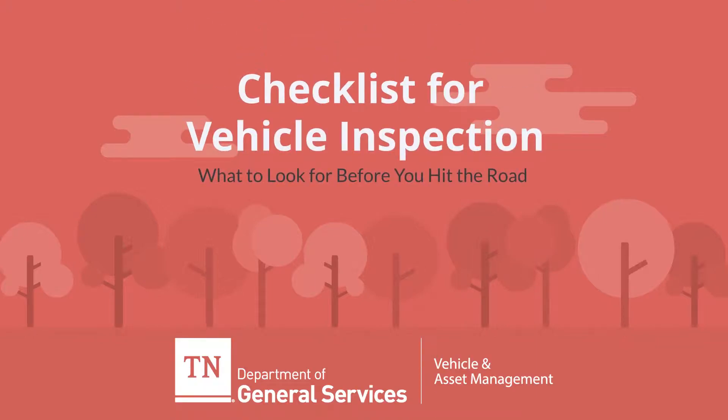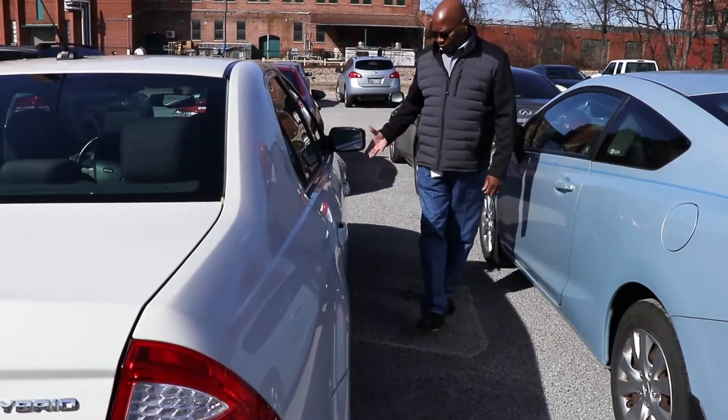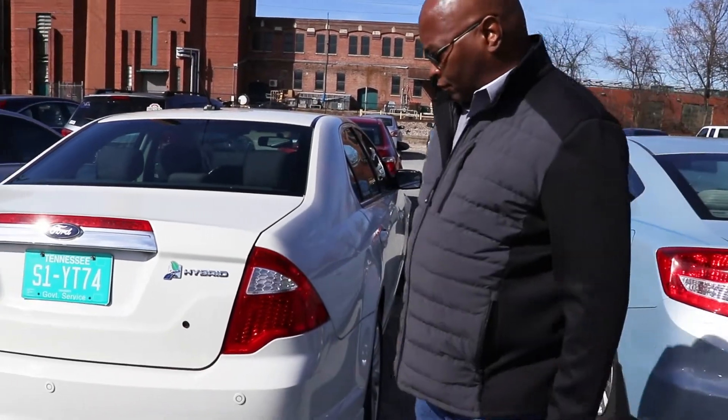Checklist for vehicle inspection. Complete exterior inspection. Focus should be towards glass breakage, cracks impairing visibility, and body damage.